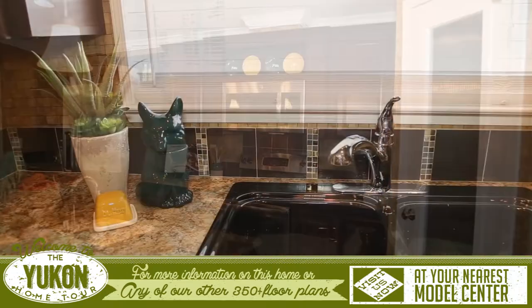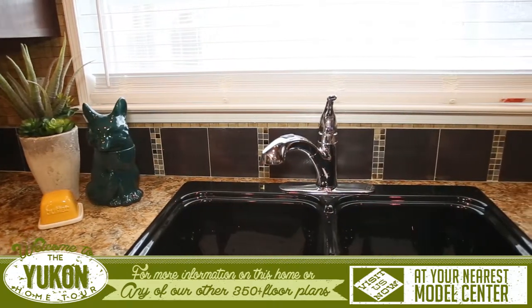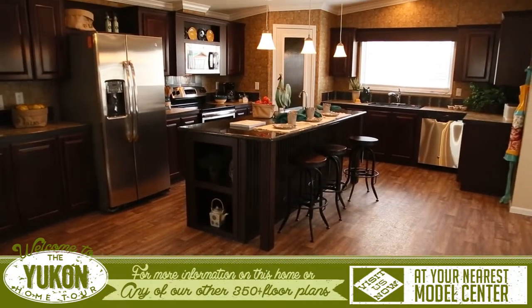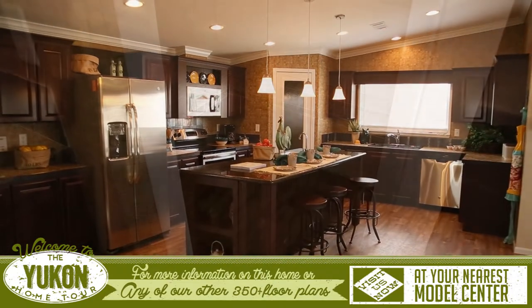The kitchen in the Yukon features upgraded countertops and high-end tile backsplashes. The huge island is great for working on one side and entertaining your family and friends on the bar on the other.